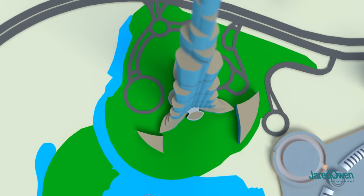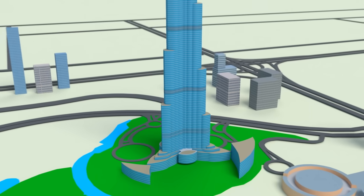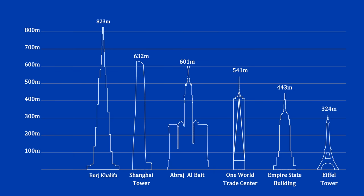For now, the Burj Khalifa is still the tallest building in the world, but this may change in the coming years. You know what they say about records — they are always made to be broken.